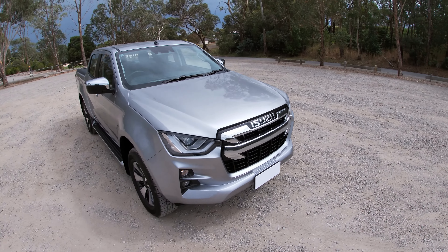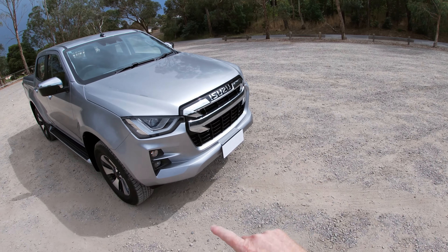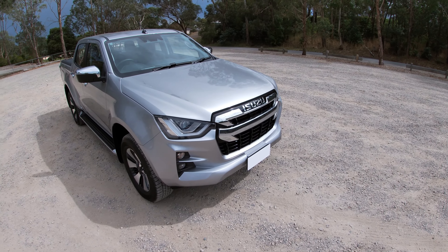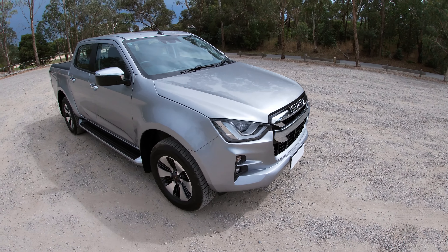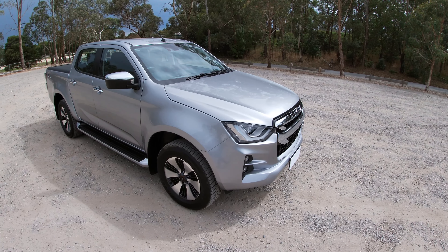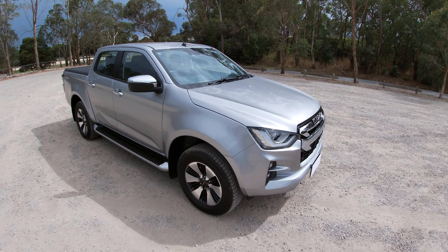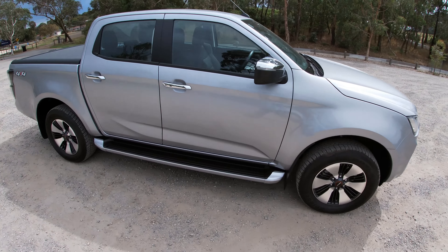The styling is really good — notice the twin horizontal lines on the grille that pay homage to Isuzu's proud truck-building heritage, which goes back more than a hundred years. There's a lot of experience behind the design and development of this vehicle. It certainly looks good, so let's go and see how it drives.